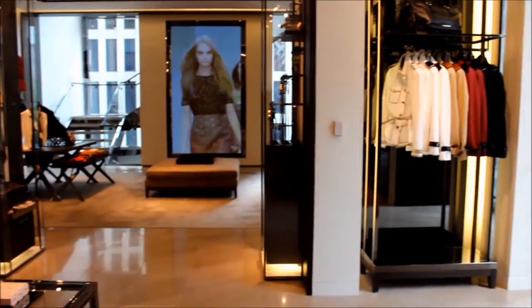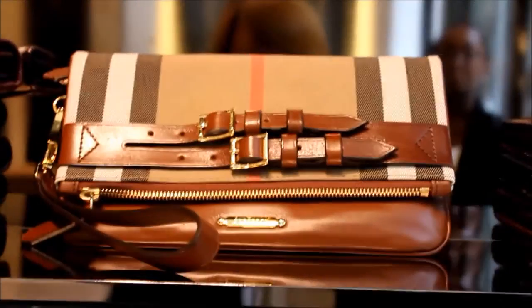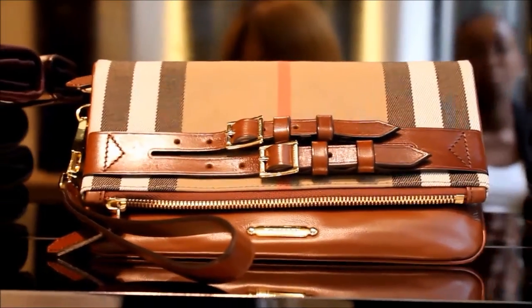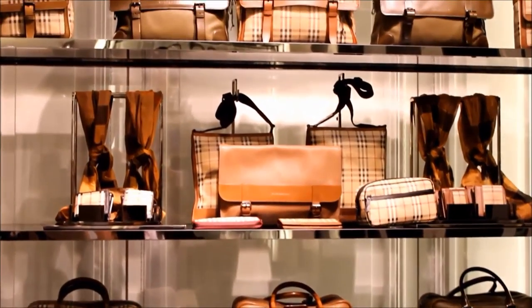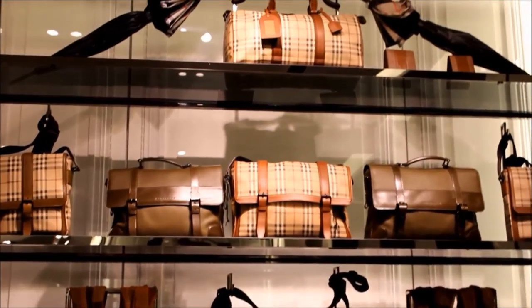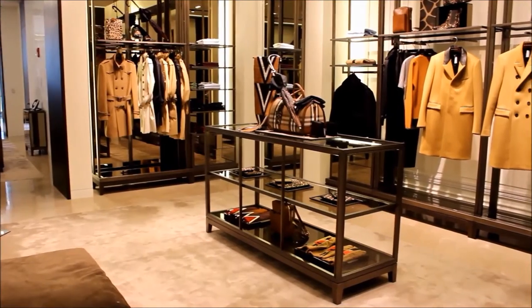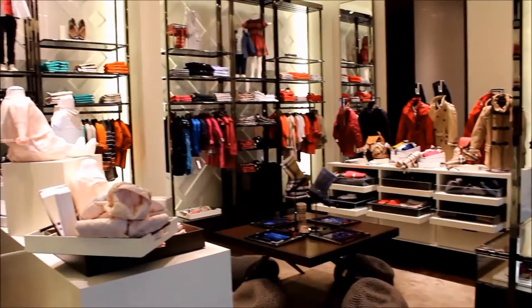The Burberry on Michigan Avenue is the largest Burberry in America and the third largest in the world. The brand is most famously known for using the check pattern in their products. The associates uphold the idea of Protect the Check — this means that two different styles of checks cannot be displayed next to each other. They have three main lines: Prorsum, London, and Brit, and a children's section as well.